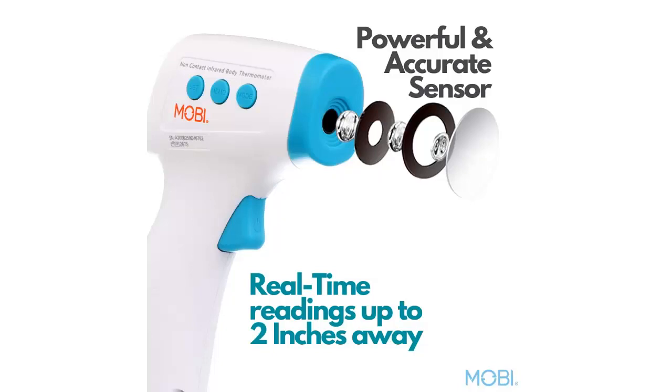Easy to use — Mobi's digital thermometer is easy to use and provides fast and accurate readings without the possibility of spreading germs. The distance also allows you to check your loved one's temperature during rest.